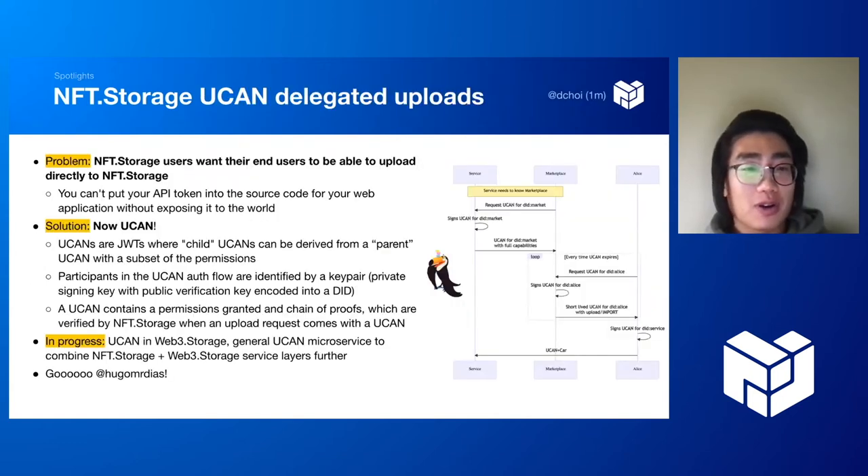Another thing we shipped: UCAN delegated uploads. Hugo was the real driver here. Previously, NFT Storage issued API tokens, but users couldn't put those tokens in their end users' browsers and would have to set up a proxy server as an intermediate touch point to upload data. Now you can do it without the proxy server because of UCANs. UCANs are JWTs where you can have a chain of signatures signed with folks' DIDs to grant subsets of permissions to subsequent UCAN tokens.